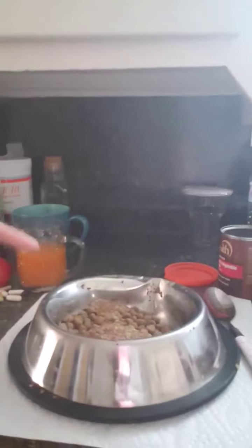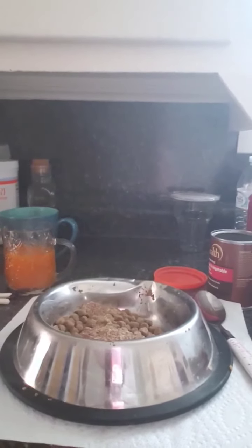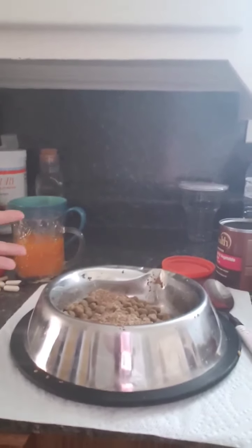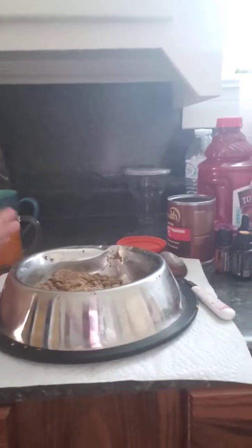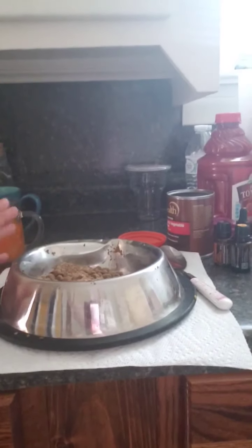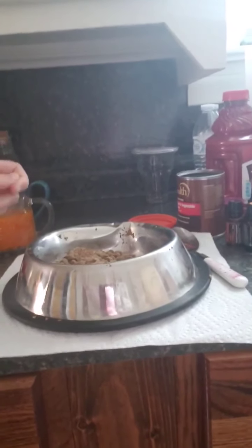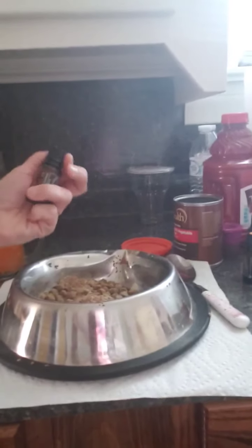He also gets a scoop of ground flaxseed that I buy from Aldi's. Flaxseed is one of those great things — if you have problems with loose stools it will tighten your stool, and if you have problems with tight stools it will help loosen. He has an issue with soft stool so it helps tighten things up. I normally also give him a tablespoon and a half of 100% pure pumpkin in here as well.